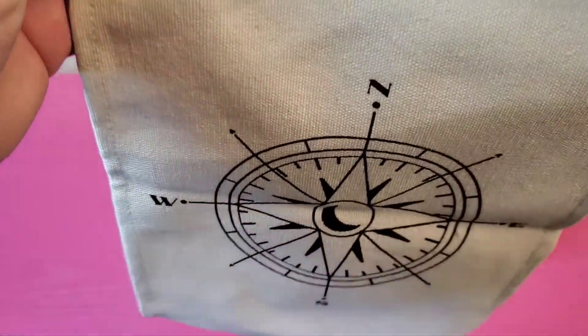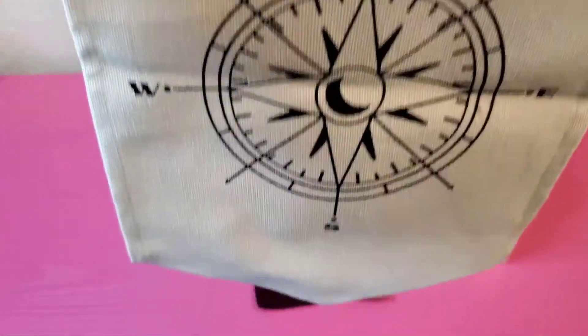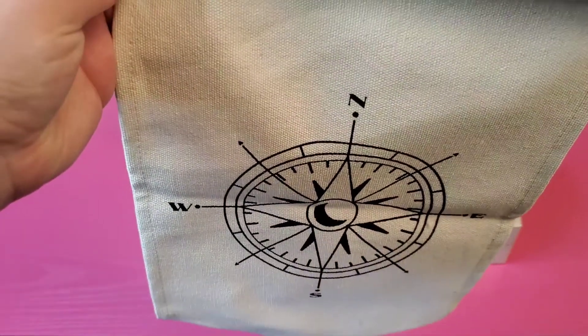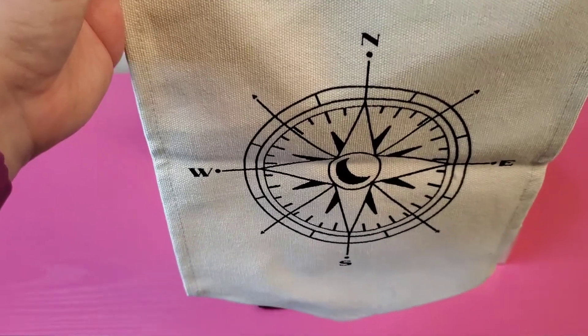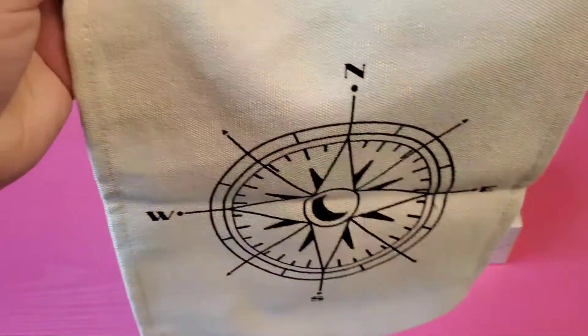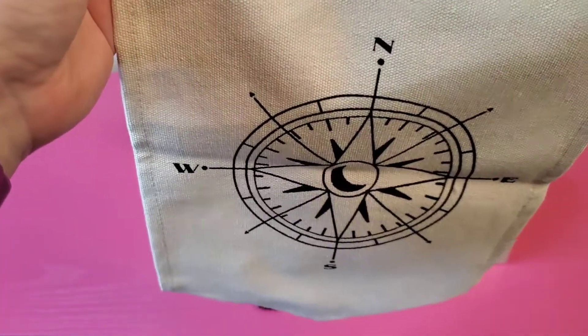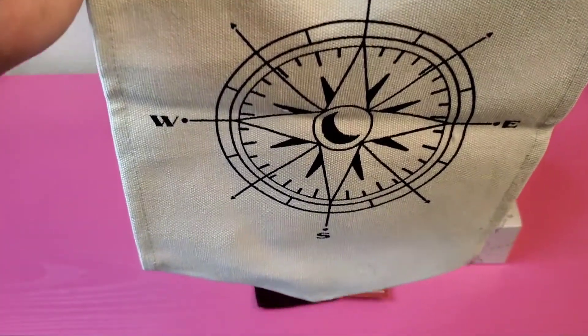This is a banner to hang your enamel pin collection if you so choose. To celebrate the beginning of our Literary Luggage series, Hey Atlas Creative has also designed a compass pin banner. Use it to display and organize your enamel pin collection throughout the year.